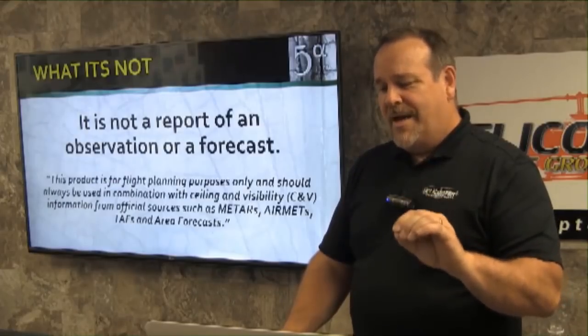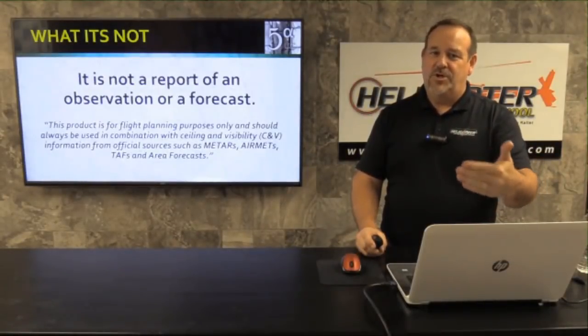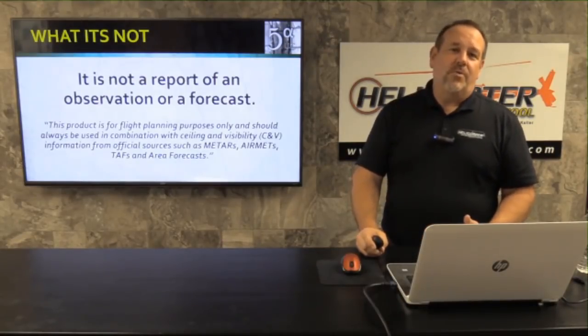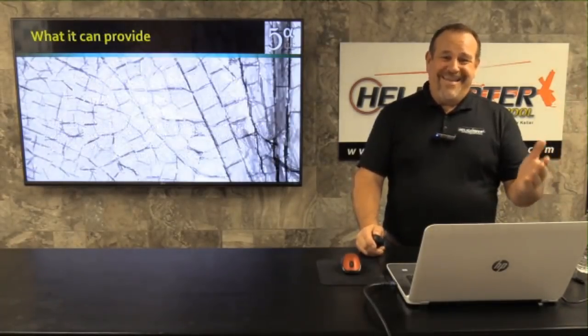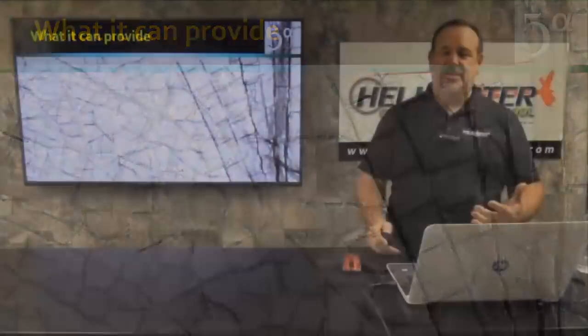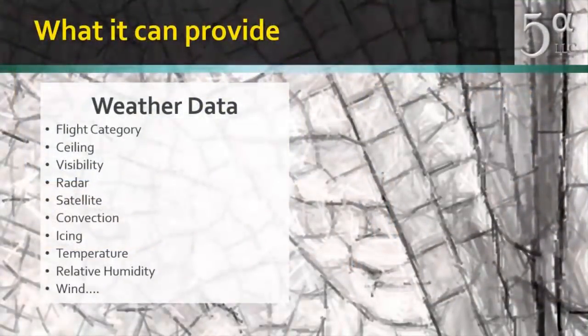We use our normal weather first, then look at this and say this is our no-go decision. The METAR may say it's okay, but we look at this and say, based on this, we know the weather is probably going to change and rapidly. The weather data it currently provides includes flight categories, ceiling, visibility, radar, satellite, convection, icing temperature, relative humidity, and wind — plus additional layers you can overlay. One of the really neat things about this tool is you can customize what you see and don't see.